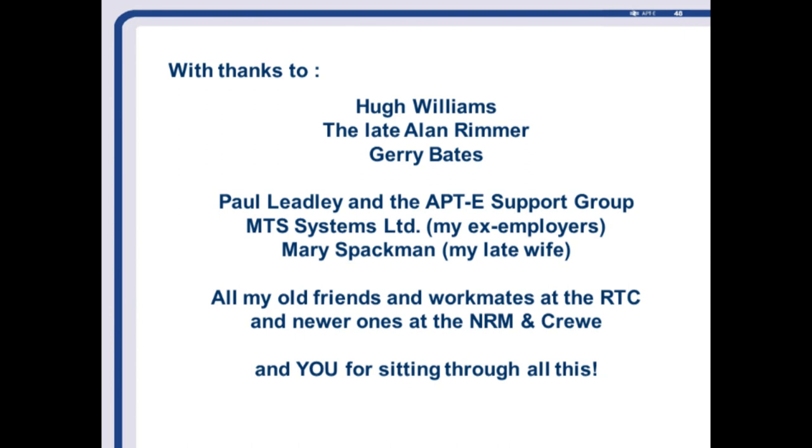There we have it — a quick resume of APT tilt systems. Thank you.